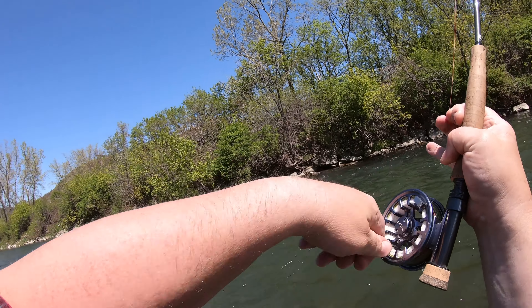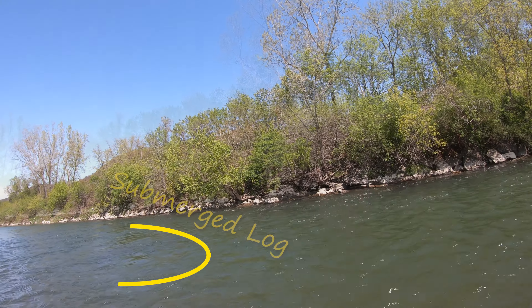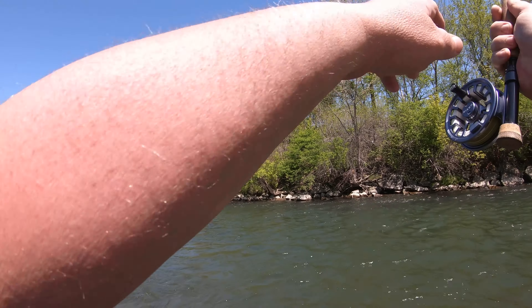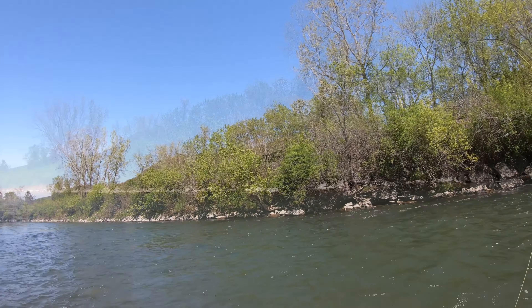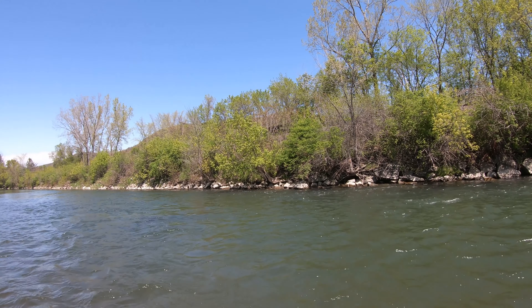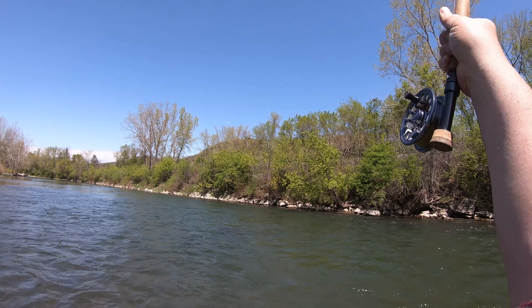Oh, come on. Don't go down that side. Don't go down that side. F*** me. God f***. Yeah, where are you at? All right. What I'm going to try to do is get them around this side of the tree. Big, big fish.